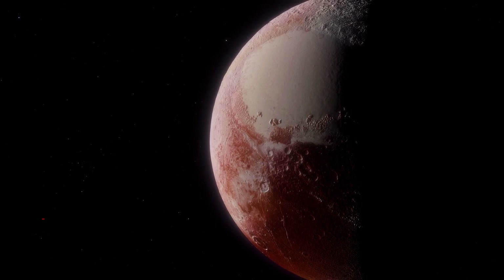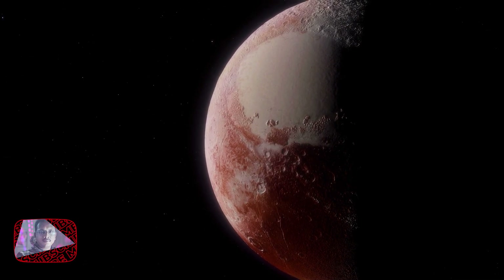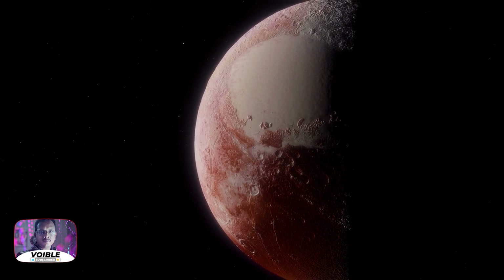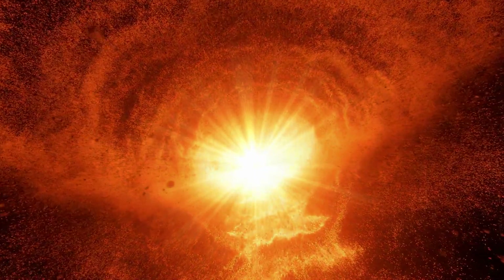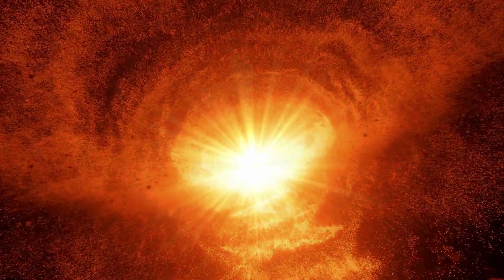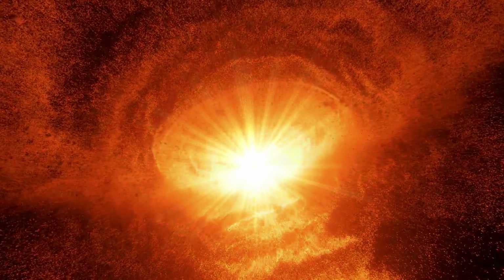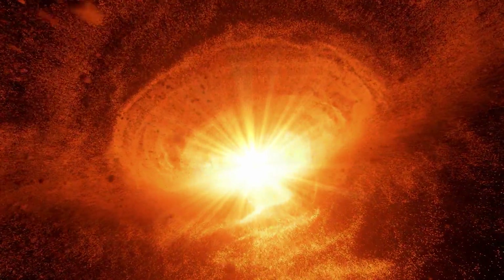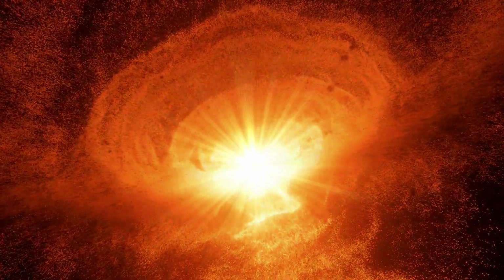Over thousands of years, and before it became a dwarf, the star periodically ejected mass — the visible shells of material. As if on repeat, it contracted, heated up, and then, unable to push out more material, it pulsated. Stellar material was sent in all directions like a rotating sprinkler, and provided the ingredients for this asymmetrical landscape.